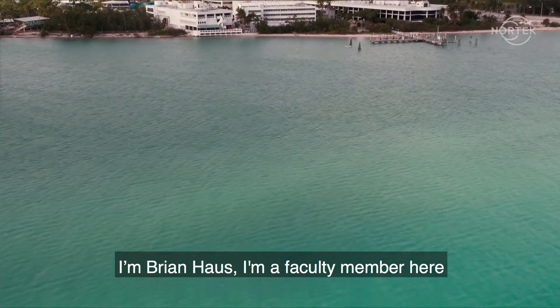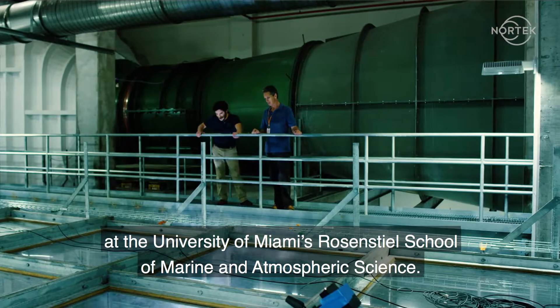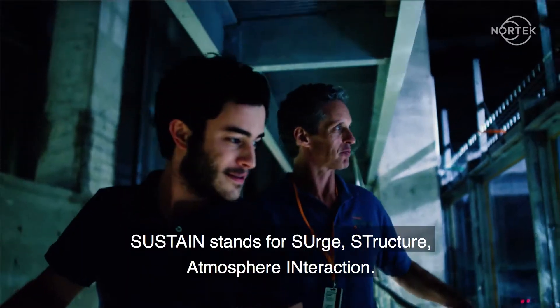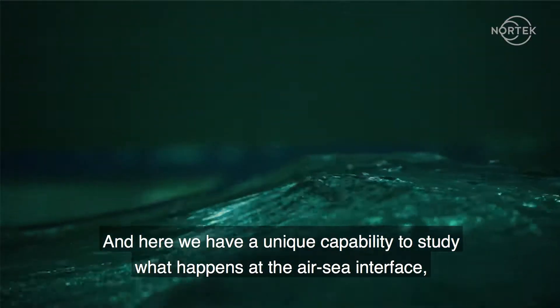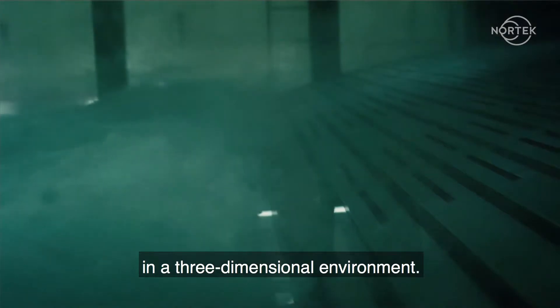I'm Brian House. I'm a faculty member here at the University of Miami's Rosenstiel School of Marine and Atmospheric Sciences. We're standing in the Sustained Air-Sea Interaction Laboratory. SUSTAINED stands for Surge Structure Atmosphere Interaction, and here we have a unique capability to study what happens at the air-sea interface in really intense hurricane conditions in a three-dimensional environment.